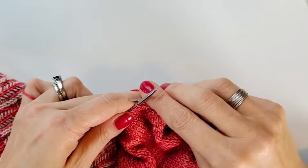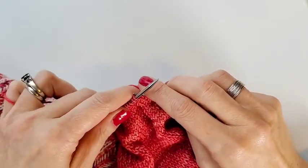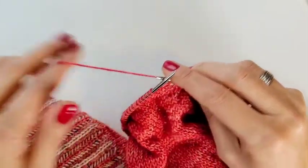Well hey there, Marie Green from Olive Knits here, and for today's Knitting Rescue 911, this is another one of those basic, simple knitting tips that sometimes we don't give ourselves permission to do.